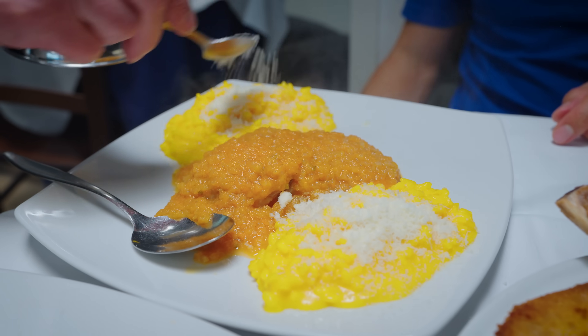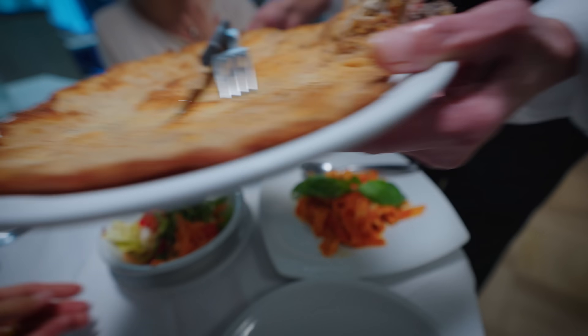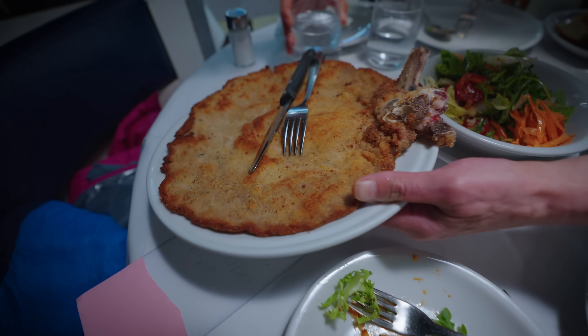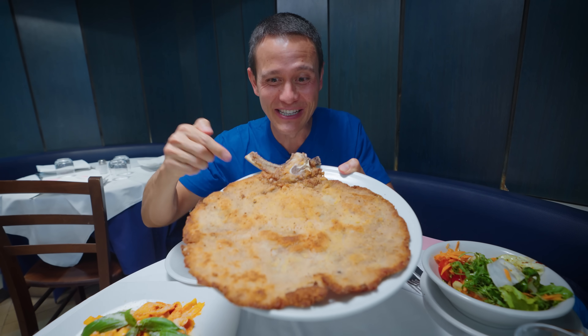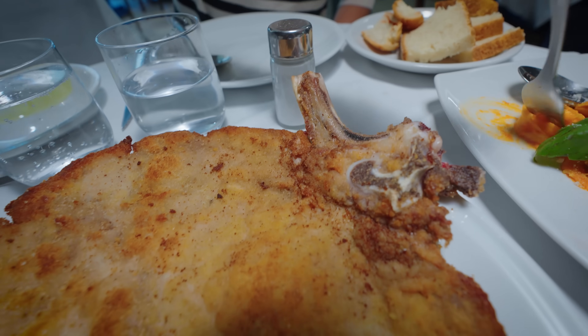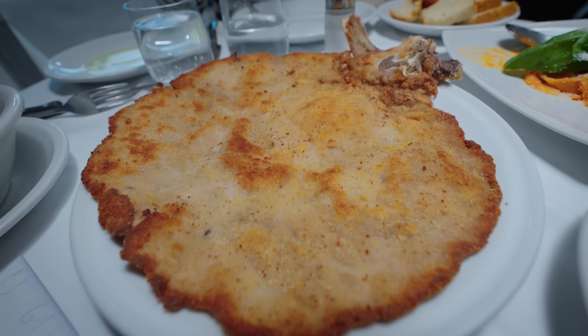Risotto and ossobuco — grazie. And here it is, the main event. This is specifically what I came to this restaurant to try: the cotoleta a la milanesi. This is one of the quintessential dishes of Milan that you absolutely have to eat when you come here.